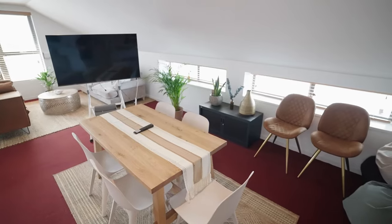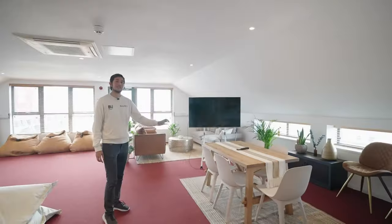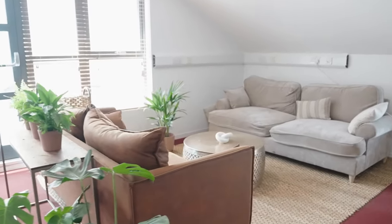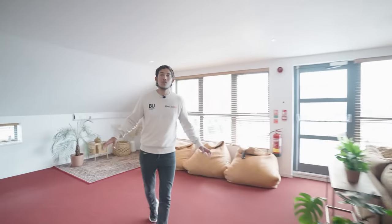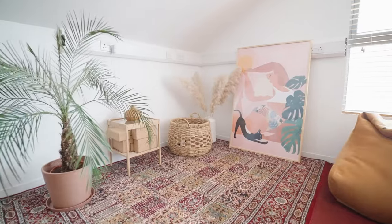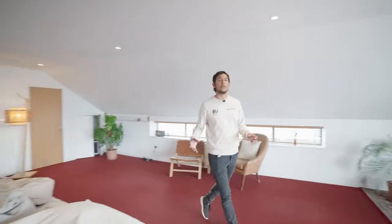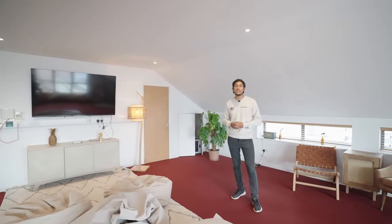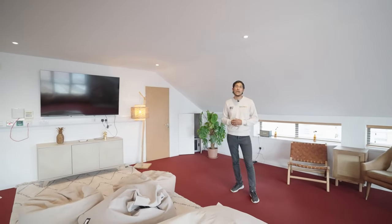Over here we have our arts area where we do painting and terrariums. Over here we have a seating area where we do our weekly book club, and over here we have our yoga space with yoga blocks. If you're not into that, over here is where we normally do our games club — we use the big TV for a Switch, Xbox, or PlayStation, and we use the area for VR headsets.